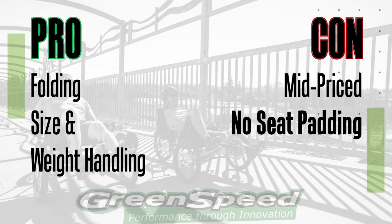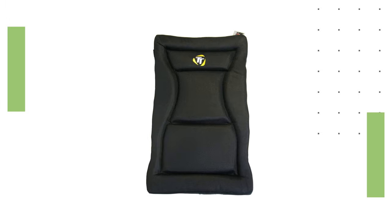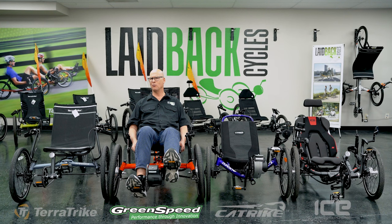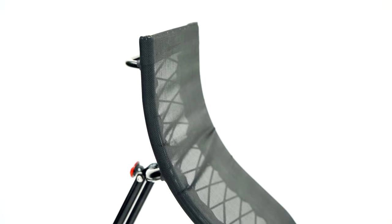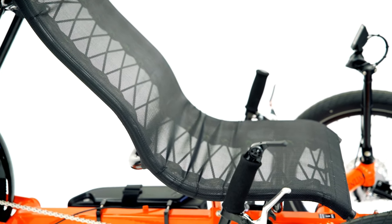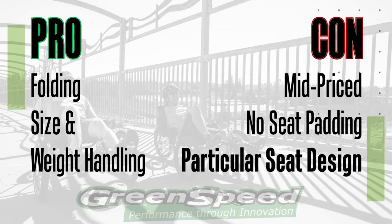You can get aftermarket seat pads, but Greenspeed doesn't come with a squishy factory seat pad like TerraTrike does, or like the ErgoLuxe that ICE Trikes offer. You'll either love it or wish you had more padding. Also, the seat has a curvature to the back — it was designed by a chiropractor, so it's well-designed, but it may or may not fit your specific back shape. You really need to try it out to know if it's a pro or a con for you.